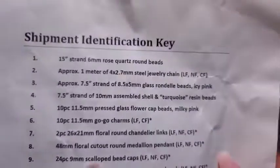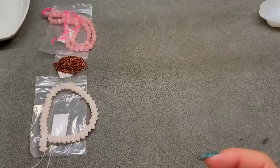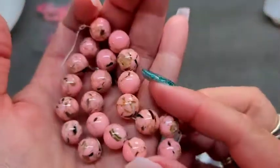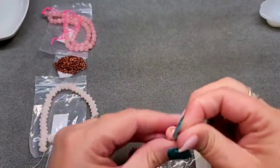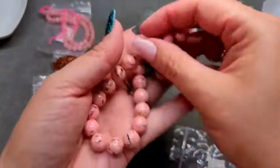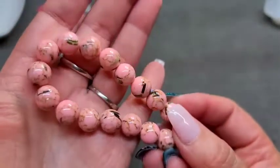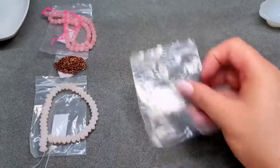Number four is actually my favorite out of the entire box — a 7.5-inch strand of 10mm assembled shell and turquoise resin beads. Unfortunately, I was not able to get any more of these because I completely would have ordered more. These are gorgeous and stunning. They almost remind me of like real tree camo with pink and leaves — that shell in there almost looks like that. Absolutely beautiful.